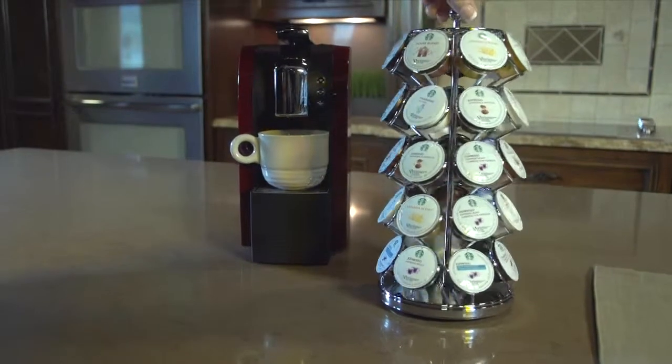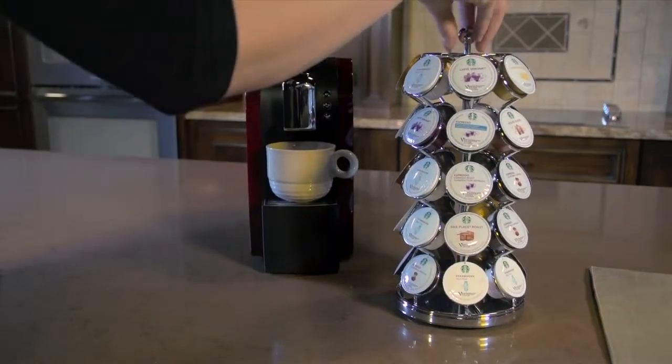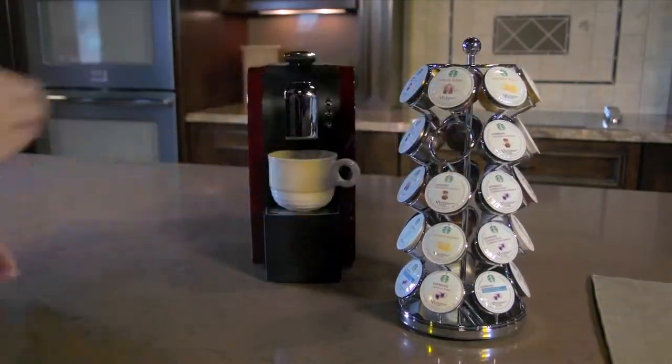Small footprint, big flavor. The carousel for Starbucks Varismo Capsules is a stylish way to display and store your favorite Varismo Capsules. The carousel holds 35 Varismo Capsules.